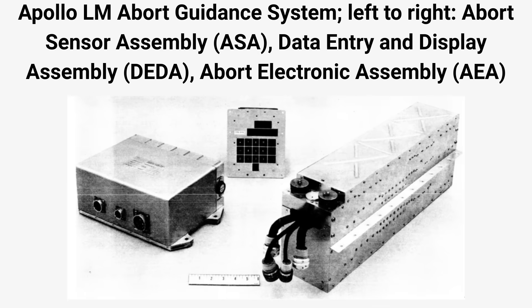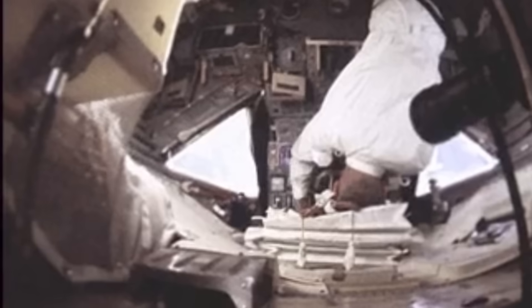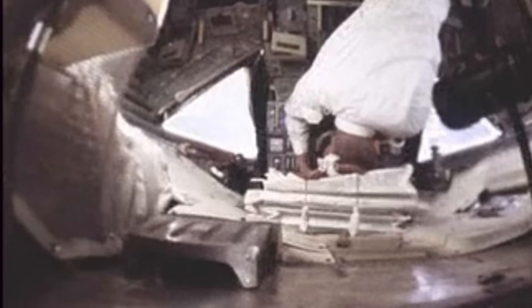But the lunar module carried something else, a fourth computer known as the Abort Guidance System, or AGS. This machine was completely independent of the main AGC and existed for one purpose only: survival. The AGS was the lunar module's emergency backup. If the primary guidance computer failed during descent, ascent, or rendezvous, the AGS could take over and guide the spacecraft to safety. It wasn't as precise and it didn't have the same navigation accuracy, but it could get the crew off the moon and back into lunar orbit, and that was all it needed to do.